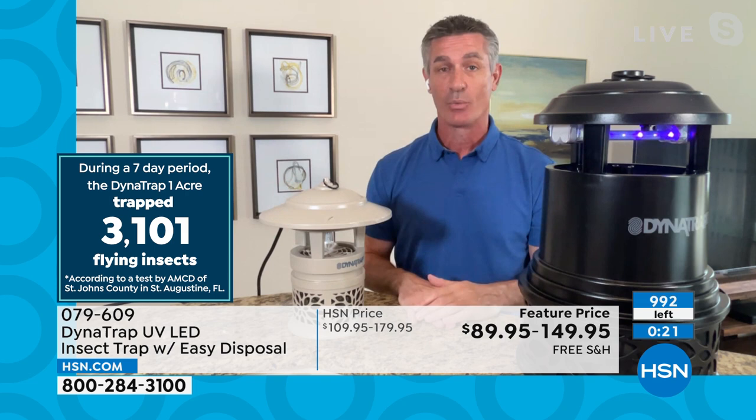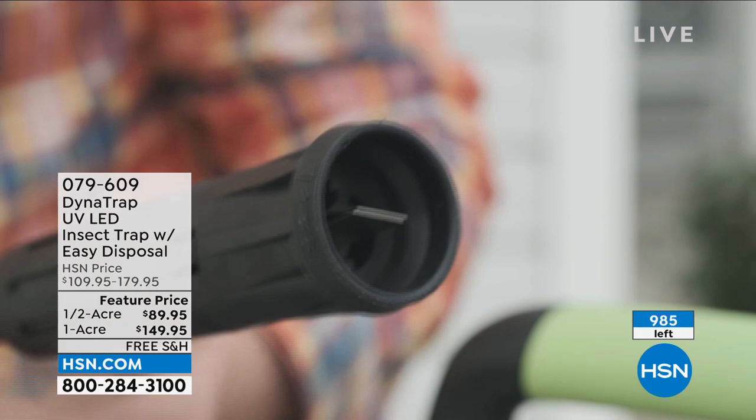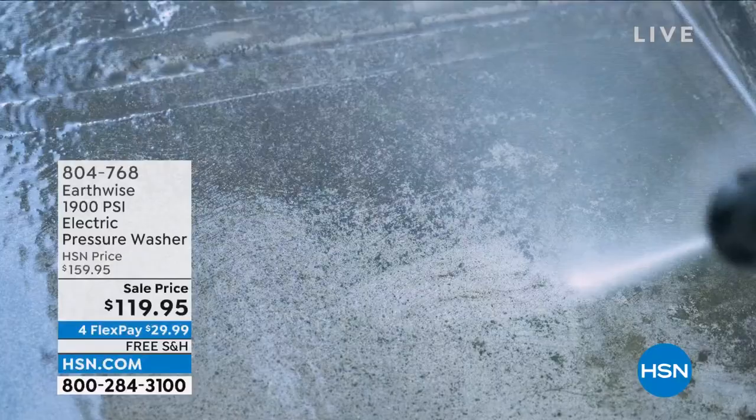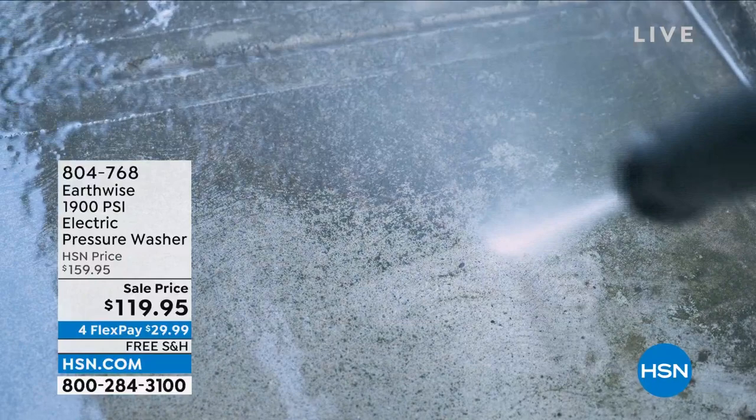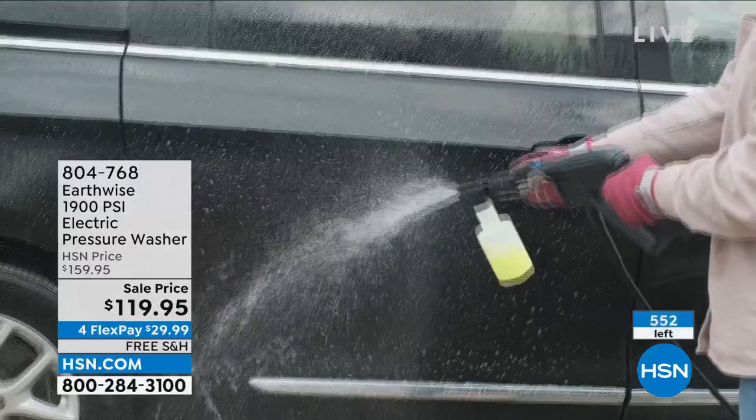Peter, I'd love for you to do a minute on the pressure washer — we have the final quantities of the season. I was happy we had it back. It's 1,900 PSI with an adjustable lance, which makes it really easy — you don't have to go back and forth between different attachments. It comes with a soap dispenser so you can put soap on the car, boats, and RVs at low pressure, then switch back to the high-pressure lance.